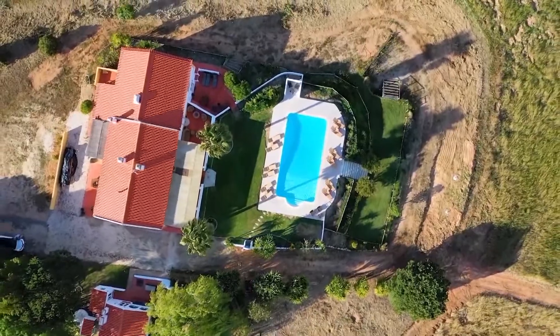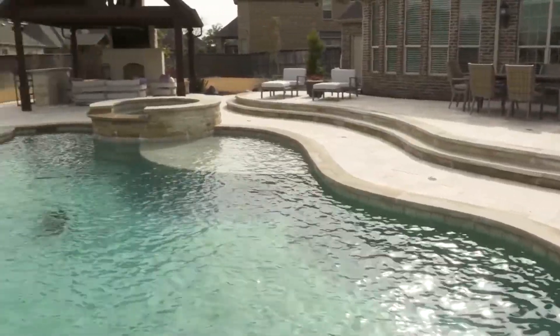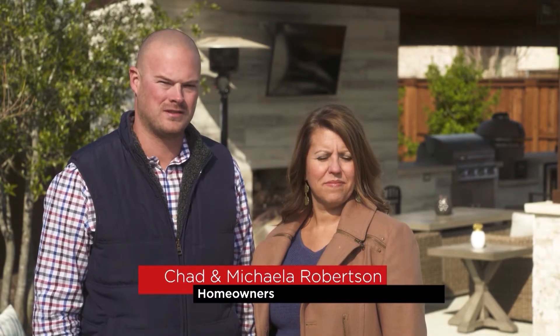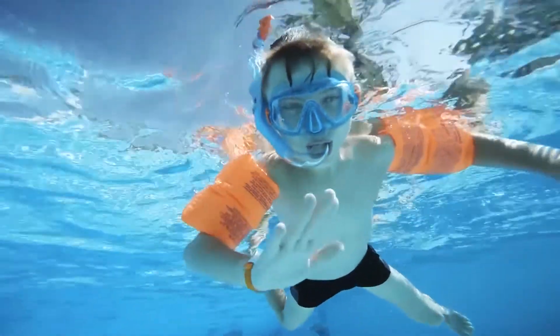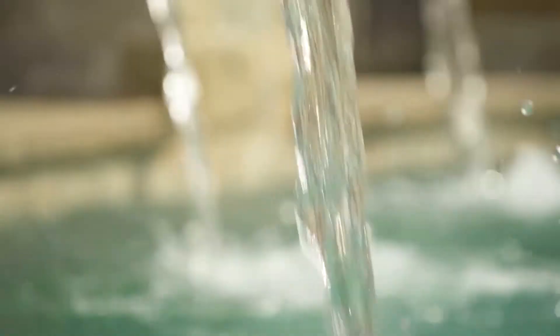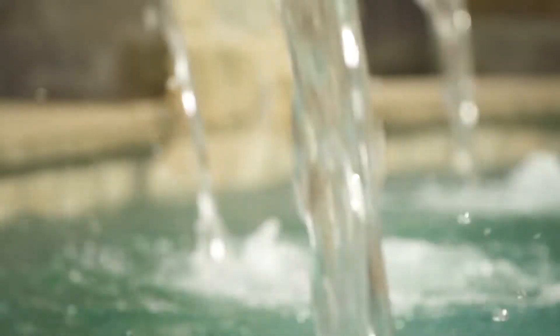With spring and summer fast approaching, what better time to start thinking about finally installing the outdoor pool of your dreams? We decided to get a pool because we have a growing family of a bunch of boys and we really wanted somewhere we can go outside, hang out, and experience life together. We had several bids from other companies and Liquid Concept was the first one to pull the design out of our head and make it exactly what we wanted. Liquid Concept Pools has more than two decades of experience creating the perfect retreats for families in the beautiful and hot Texas weather.